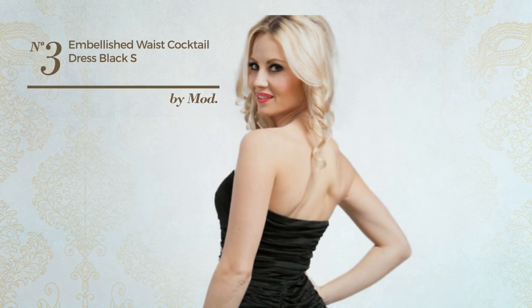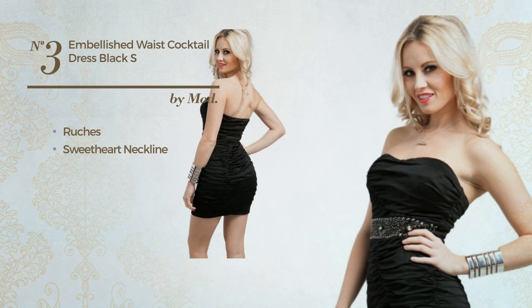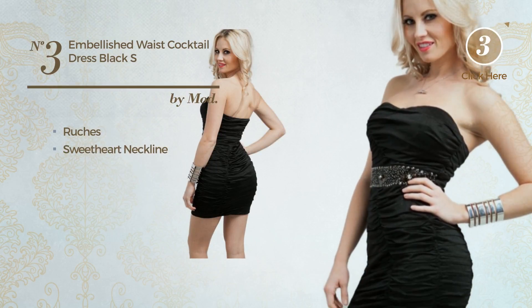Number 3. A Party Body Fitting Dress styled with ruches. This dress includes a sweetheart neckline. Available in 2 other colors.